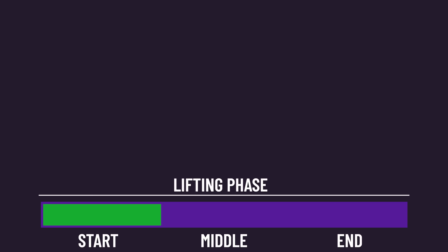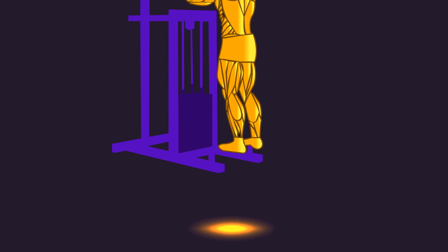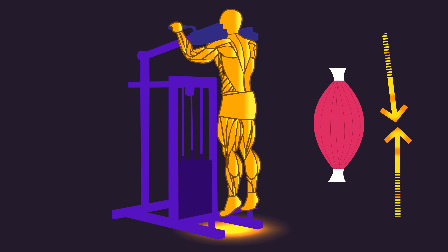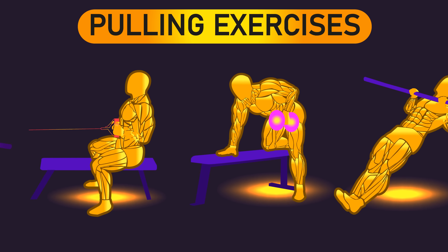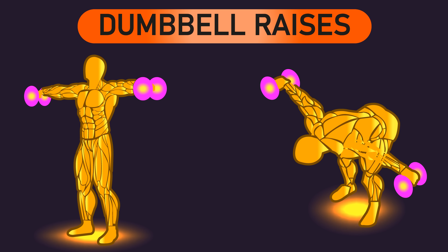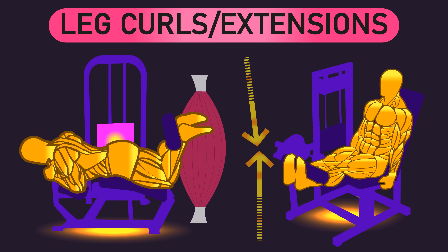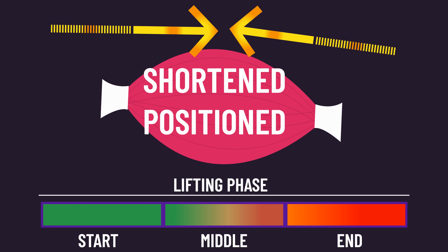Some exercises are most challenging at the final part of the lifting phase where the muscles are at a shortened length. For example, calf raises are hardest at the final top position. Pulling exercises like rows and pulldowns are also hardest at the final position. Freeweight shoulder raises are hardest at the top, and certain leg curl and leg extension machines are hardest at the final position. We'll call these shortened position-challenged exercises.